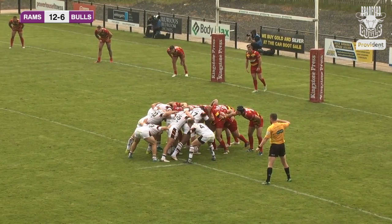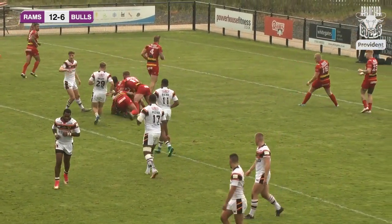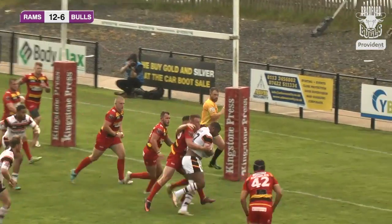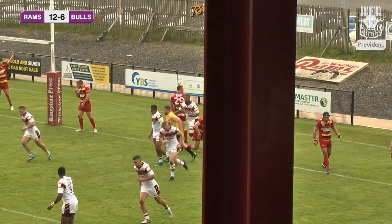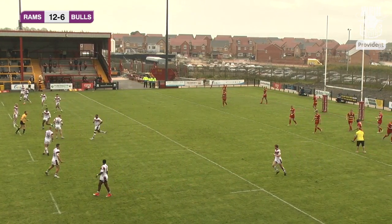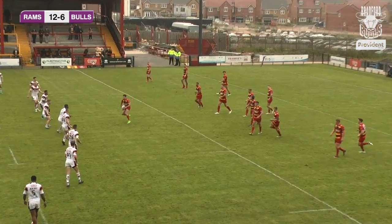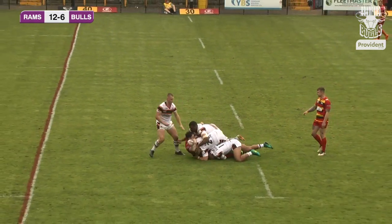So a little bit of an error from Ross Peltier, dropping the ball as he's going over the line — all the hard work of Bradford undone as Dewsbury come back with this one. Everett is on for Dewsbury — he's a big lad, Toby Everett. Dewsbury will manage to get over the halfway line and just inside the Bradford half. Paul Sykes has a little run around, shows and goes, but Bradford reading that well as Colton Roach comes in and completes the tackle.